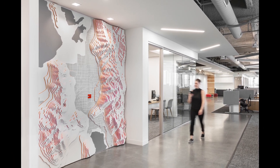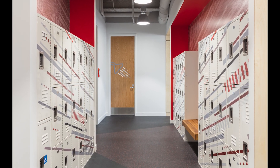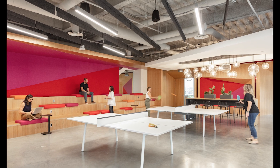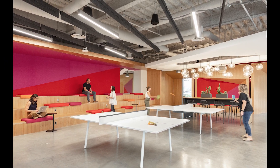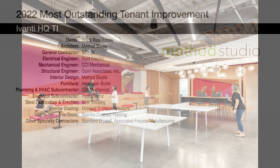A bold color palette was incorporated into spaces with carefully curated abandon. Combining the red, orange, and magenta palette with warm wood ensured a homey feel the client desired. The project was submitted by Method Studio.